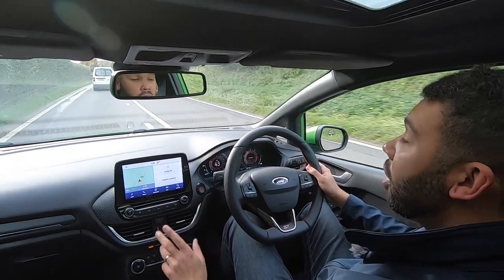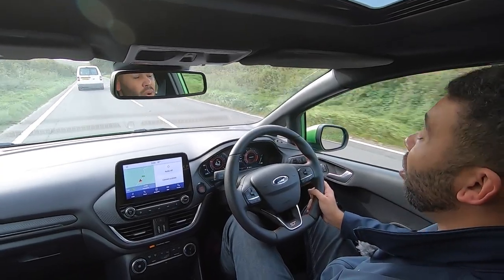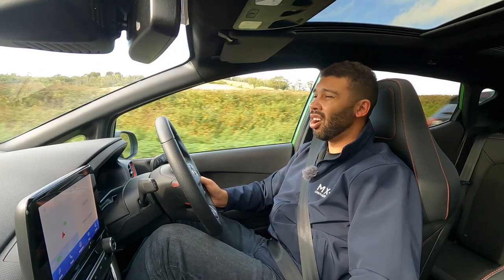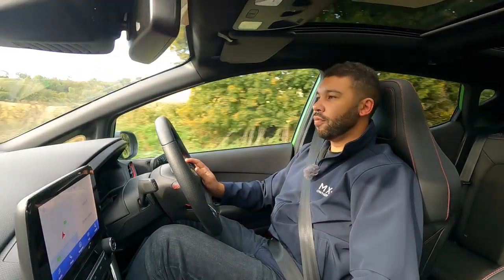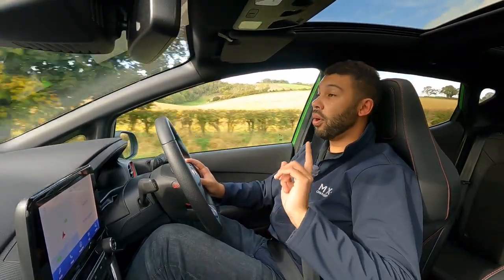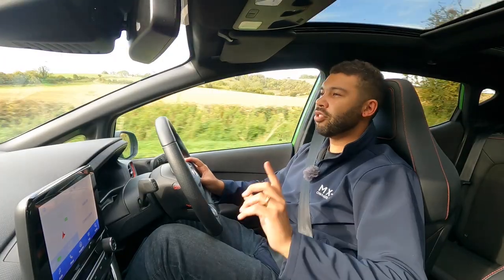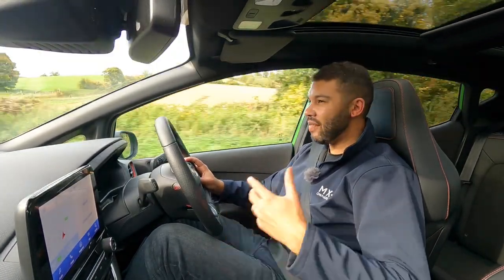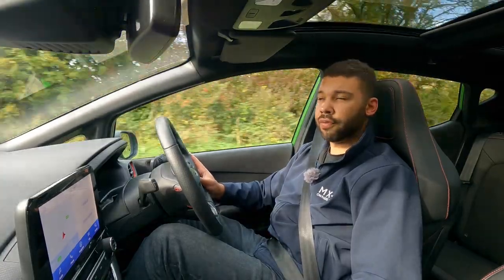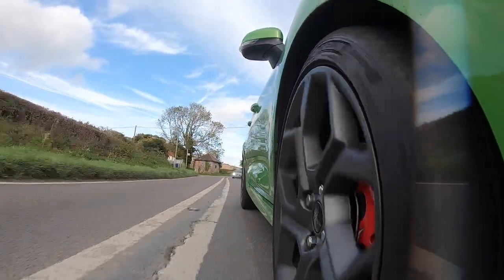Let's bring things down to earth and speak about more mundane but important things — fuel economy. Petrol prices at the moment are enough to make a grown man cry, although they are starting to come down slowly but surely. Ford states you can expect around 42.2mpg on a combined run. What I've been getting is around 35mpg — and that was in sport mode with a relatively considerate right foot. If you have it in eco mode with the feet of a ballerina, I'm sure you can get high 30s or even low 40s.